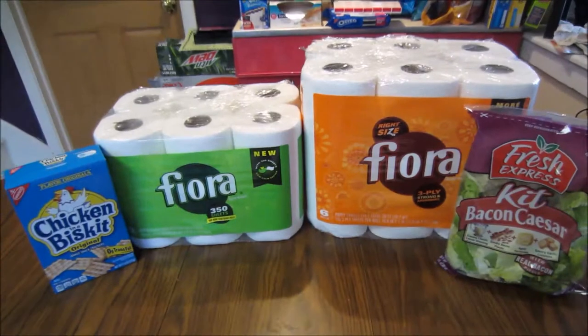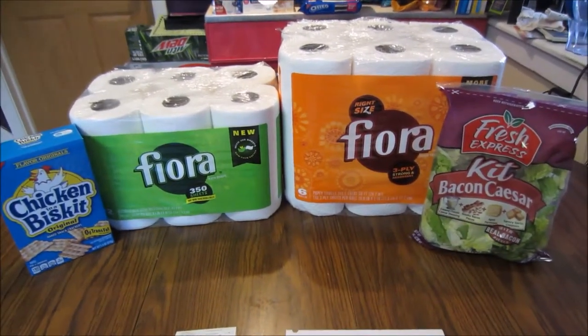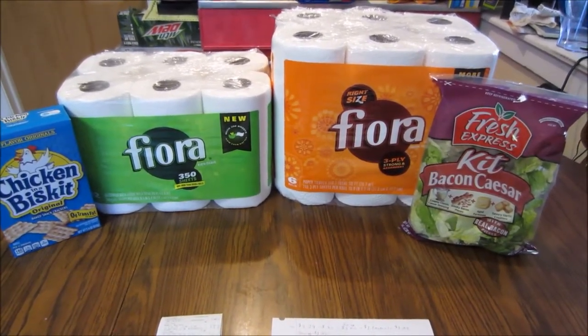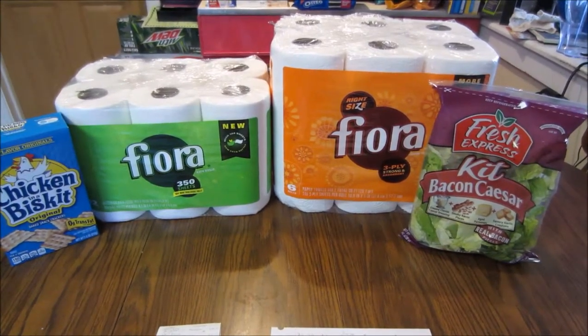That was my haul from Jewel this week! If you guys have a haul from any stores I'd love to hear about them via video, picture, or comment. You can also find these deals and more on my blog killingitcoupons.com. You can follow me on Facebook, Twitter, Google Plus, Pinterest, Instagram, and Tumblr — links are in the description below. Please subscribe, and I'll talk to y'all next week!